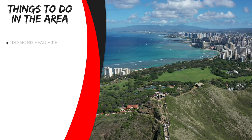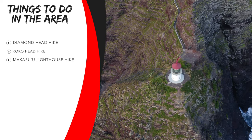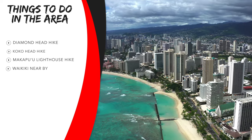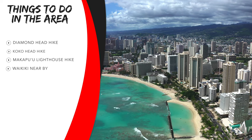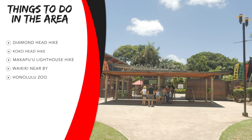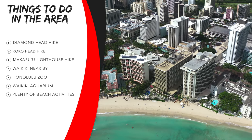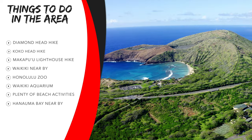Besides that, there is so much to do in the area. There's Diamond Head hike, Koko Head hike, and Makapuu Lighthouse hike — great in the mornings to catch sunrise. Waikiki is also very close, which is a super popular touristy area with the Honolulu Zoo, Waikiki Aquarium, and beach activities like aqua bicycles and surfing.